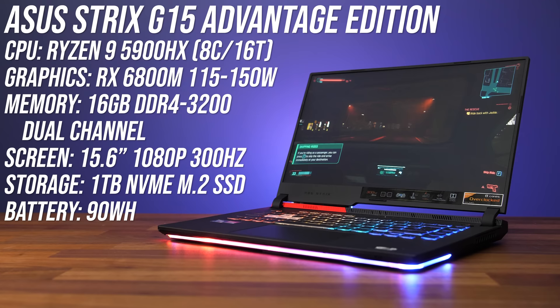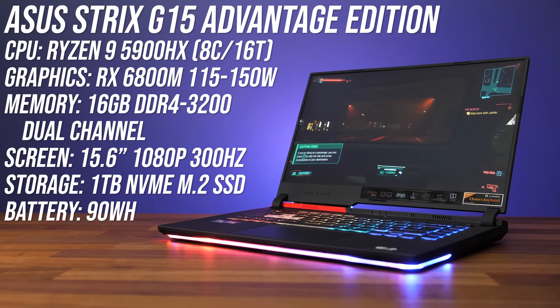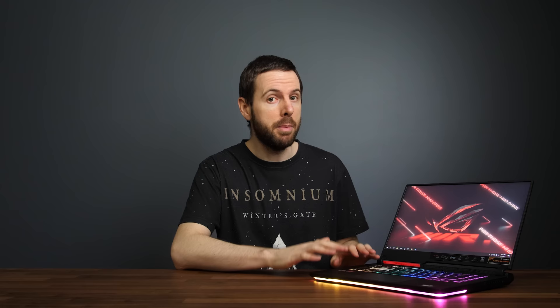These are the specs of my Strix G15. I've got the Ryzen 9 5900HX CPU, RX 6800M graphics, 16 gigs of memory and a 300Hz 1080p screen, but there is also a 1440p option. You can check out other specced models as well as updated prices with the links down in the description.